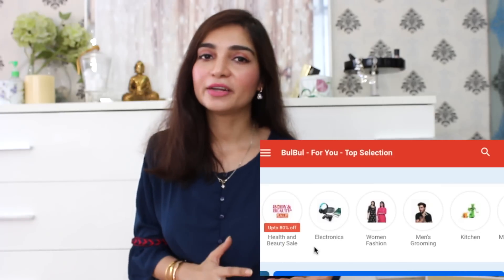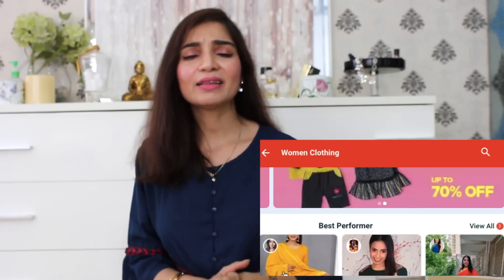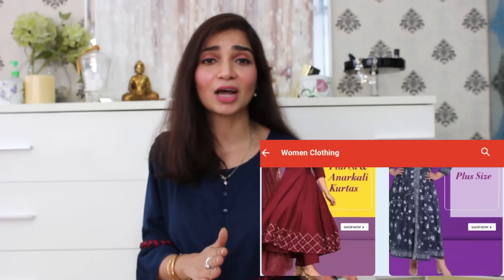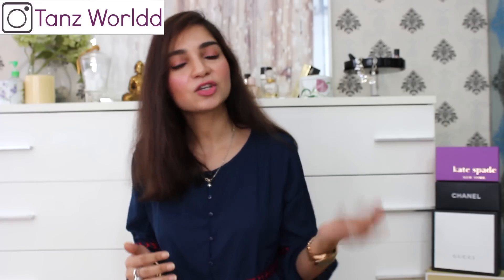Bulbul app is also very different because generally we only have pictures of products available. But on Bulbul app, there are videos of the products. I think this app is really handy for people who don't always want to do online shopping. This app is as good as offline shopping — you are watching videos of people trying products on, so you get a very clear view of how the product looks, how the print looks, and how the fit looks, which is much better than pictures on a website.